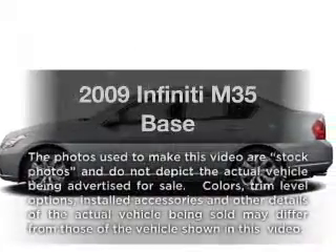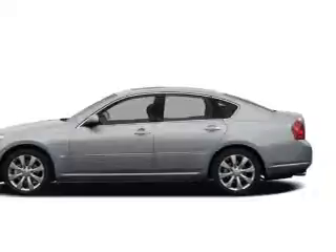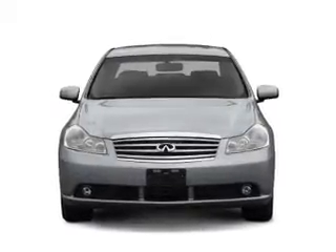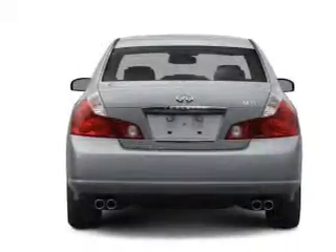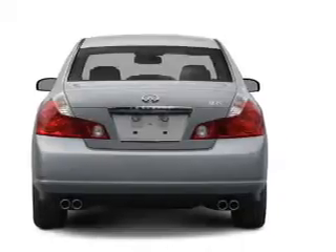Imagine yourself in this 2009 Infiniti M35. If you're looking for an automobile with great attributes, look no further. With a reliable six-cylinder engine, the powertrain includes rear-wheel drive that responds smoothly to its automatic transmission. Brake safely with the anti-lock braking system.